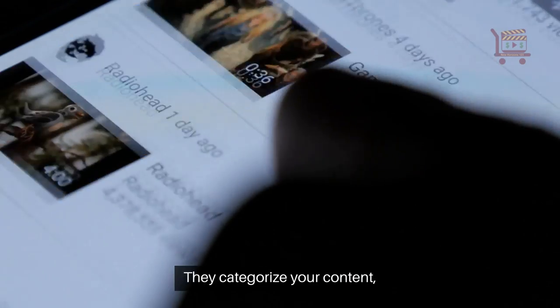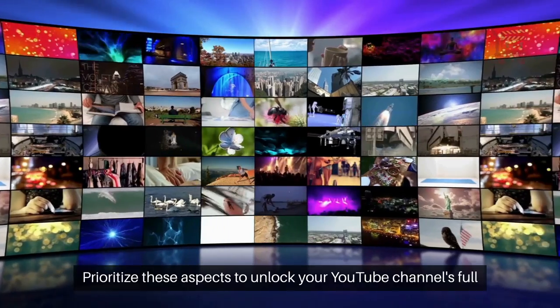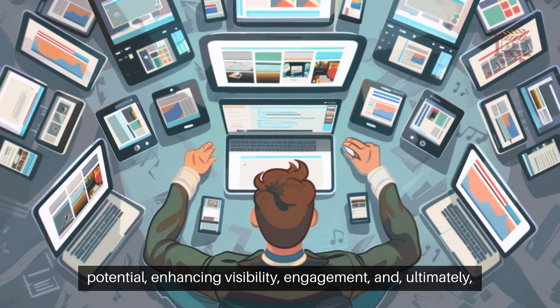Tags and hashtags categorize your content, making it easier for your audience to find your videos and increasing potential engagement. Prioritize these aspects to unlock your YouTube channel's full potential, enhancing visibility, engagement, and, ultimately, success.